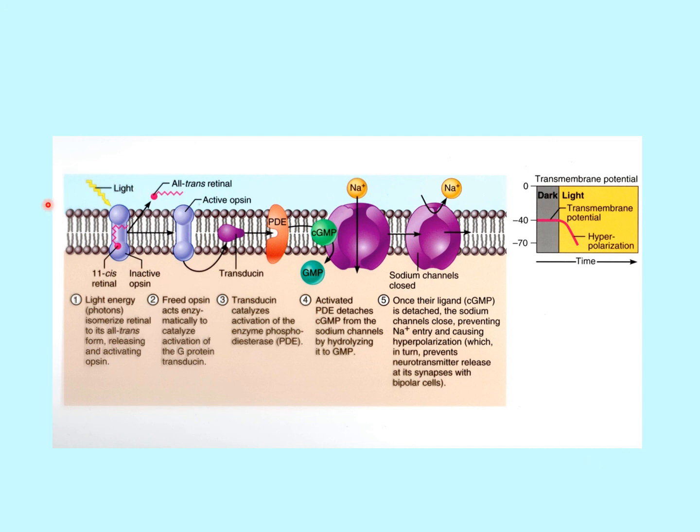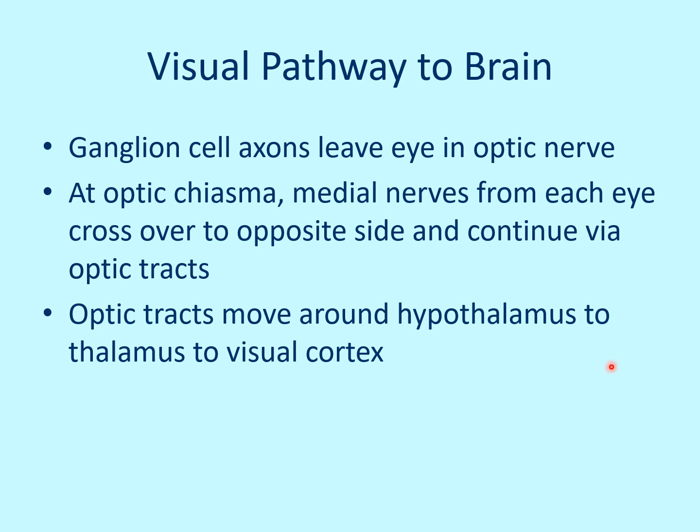As the ganglion axons leave the eye forming the optic nerve, they pass through the optic chiasma. At the optic chiasma, the medial nerve fibers from each eye cross over to the opposite side of the brain, while the lateral ones stay on the same side. They then continue as the optic tracts, which move around the hypothalamus to the thalamus and on to the visual cortex.